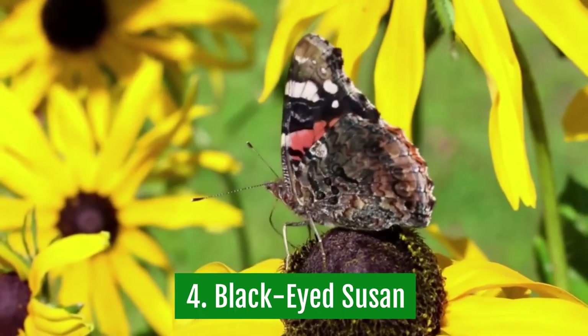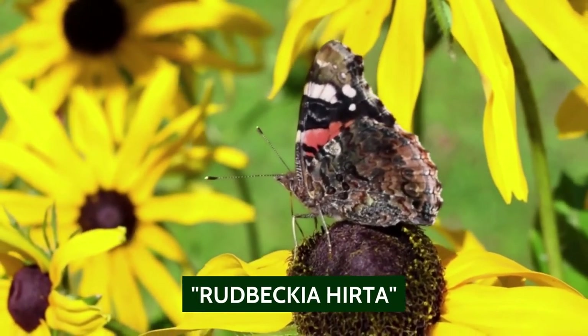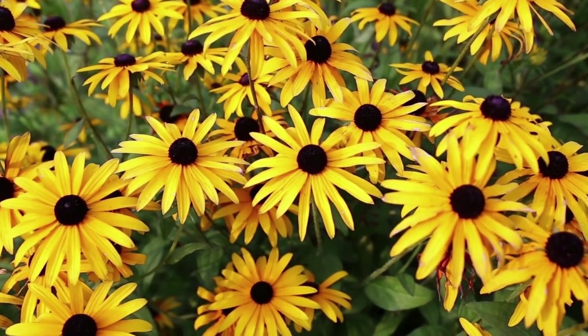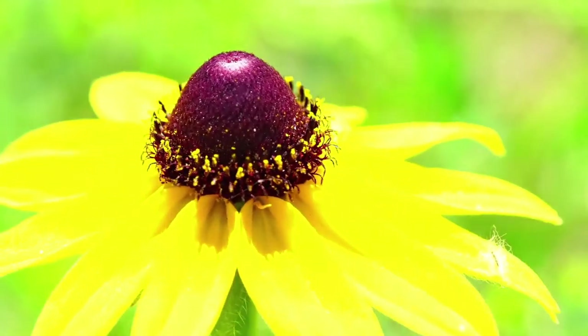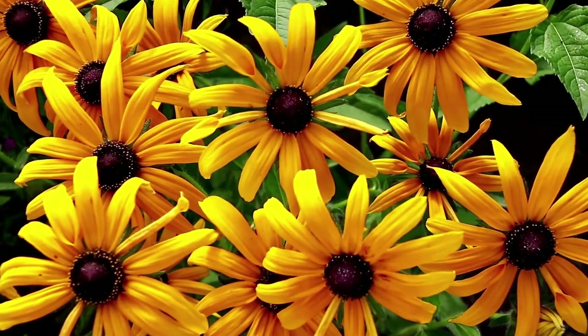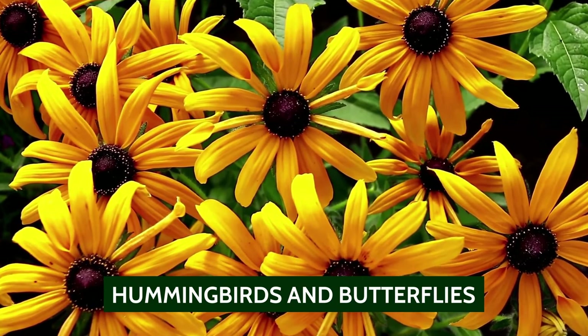4. Black-eyed Susans. Black-eyed Susans are also known as Rudbeckia herta. They are annual flowering plants that are native to eastern and central North America. They are named to honor a Swedish botanist named Peter Rudbeck. These plants are mostly found in dry areas. They are drought-tolerant, and because of the presence of the black-eyed susan flowers, they become a favorite of hummingbirds and butterflies.